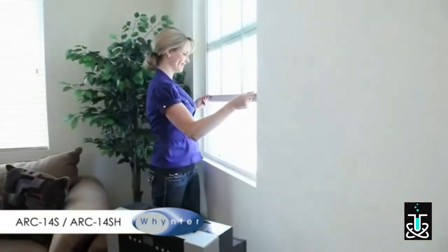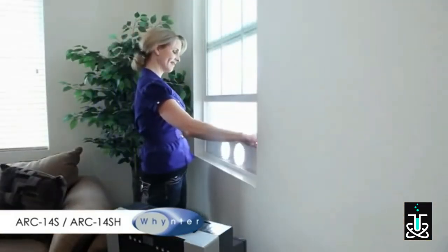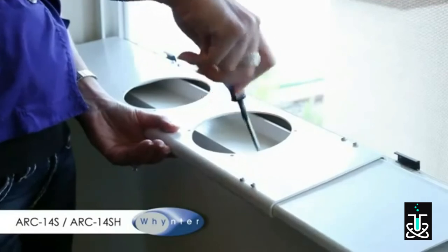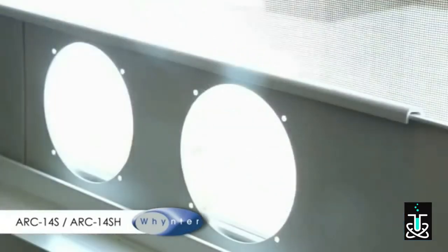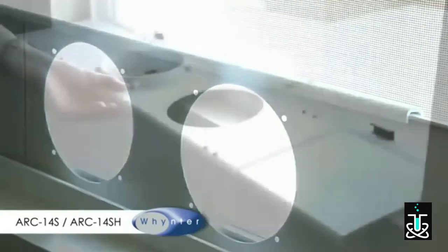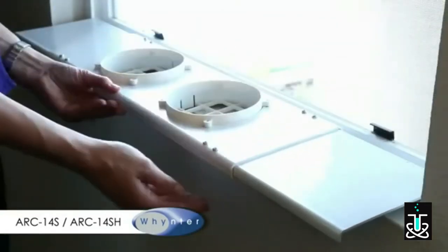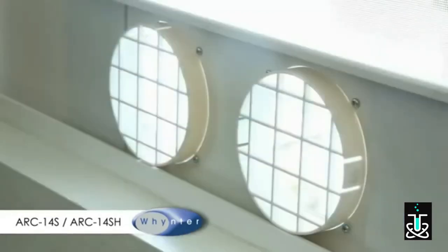Lift the window and adjust the window slide bars to the width or height of your window. Next, tighten the screws to hold the slide bars in position. Make sure the grooved side of the window slide bar is facing inside. Insert the fixtures to the holes of the window slide bar. Make sure the two closure tabs of the fixture are facing the inside.